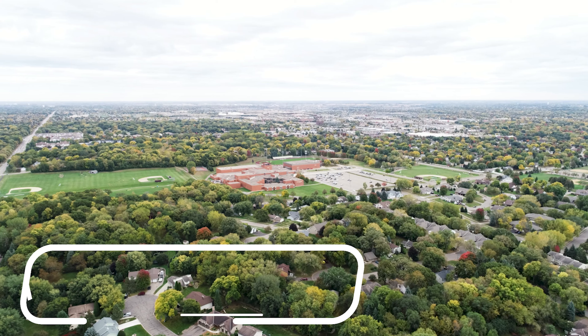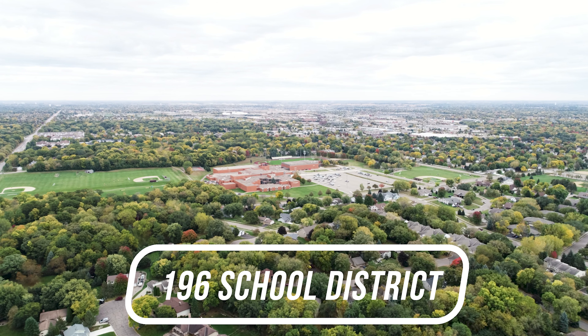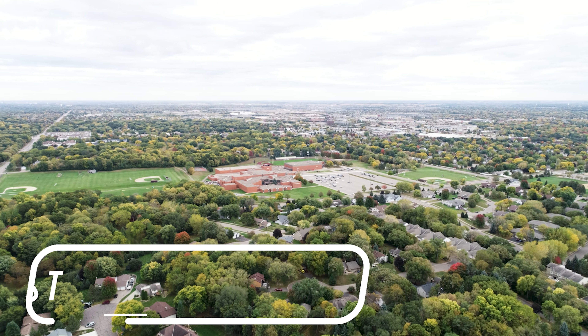It also has easy access to 35E and is close to the Apple Valley High School and Westview Elementary School, which are both in the 196 school district.